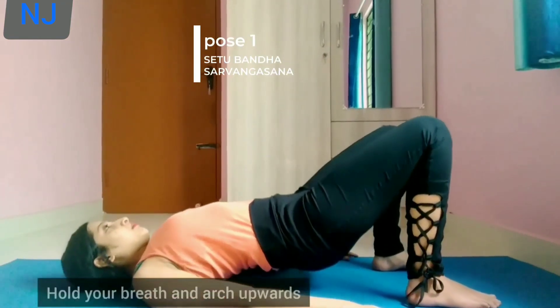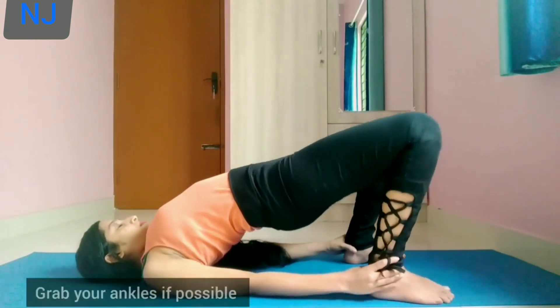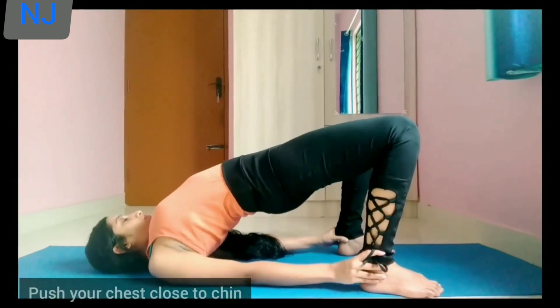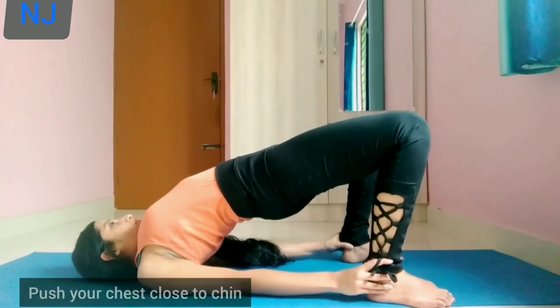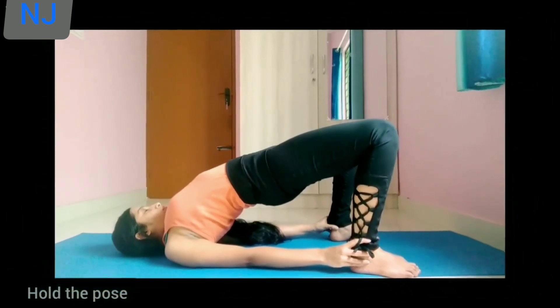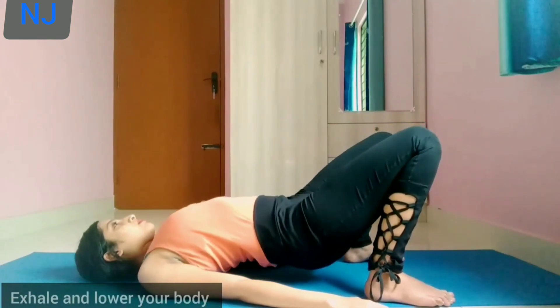Lie down and bend your knees. Hold the breath and arc upwards. Grab your ankles if possible. Push your chest close to the chin. And exhale as you lower your body.